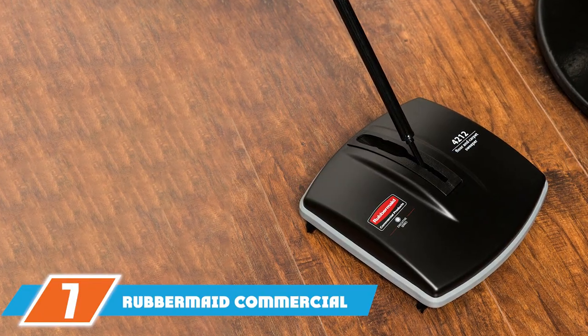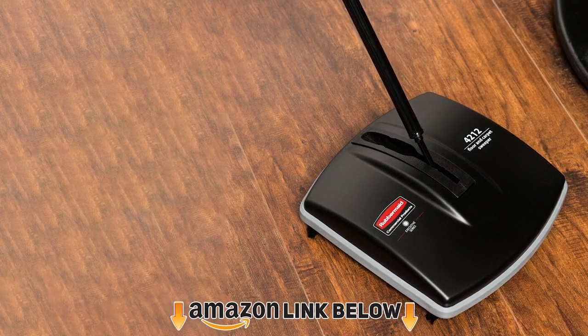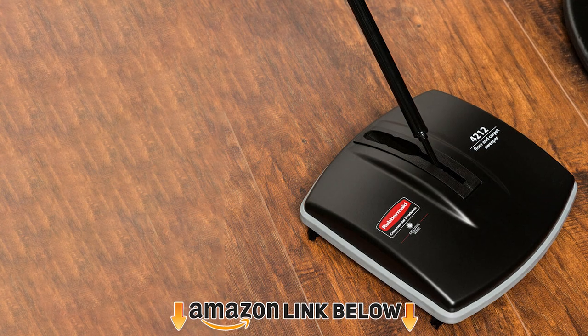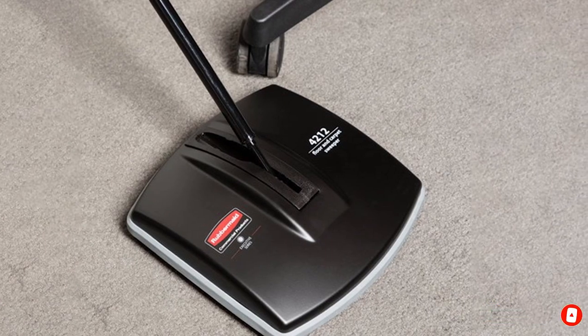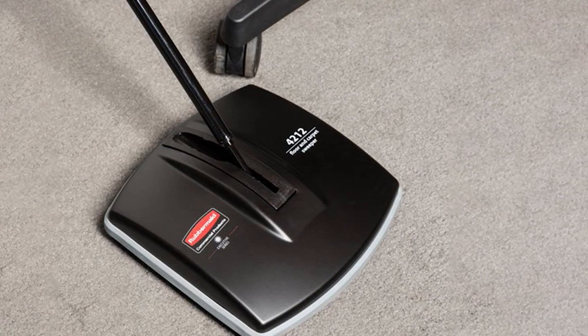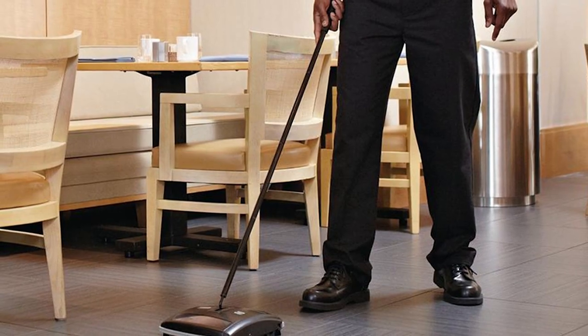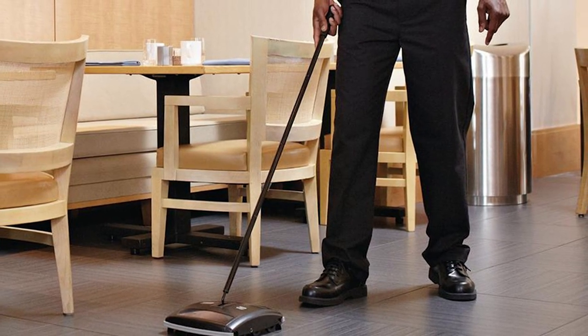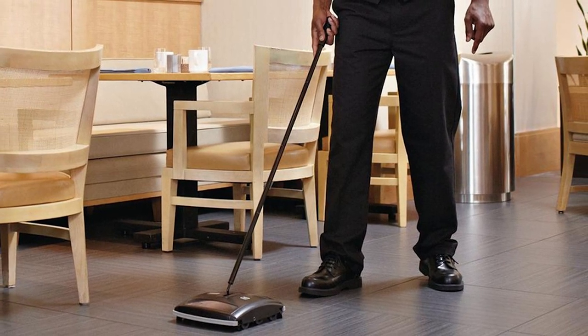Moving on to number seven, we have the Rubbermaid Commercial Products Floor and Carpet Sweeper. Its all-black design lends it a touch of elegance, while its low-profile design makes it easy to reach spots under furniture. A key highlight is its bumper that protects walls and furniture from scuff marks. Owing to its superior construction of galvanized steel and ABS plastic, it is very durable, and it is equipped with dual brushes to provide maximum cleaning.